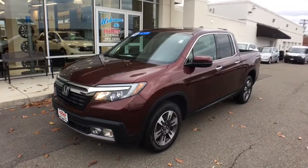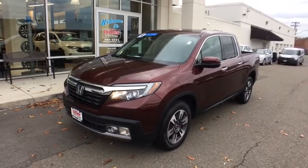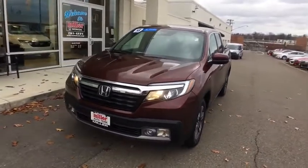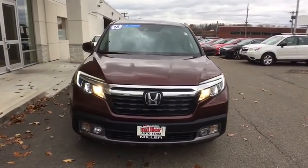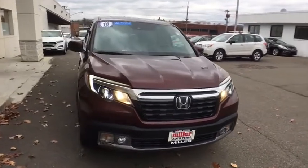We are pleased to show you the 2018 Honda Ridgeline. The Ridgeline was designed to give you exactly what you need to get the job done. And with Honda quality built right in, this truck can be with you for the long haul.